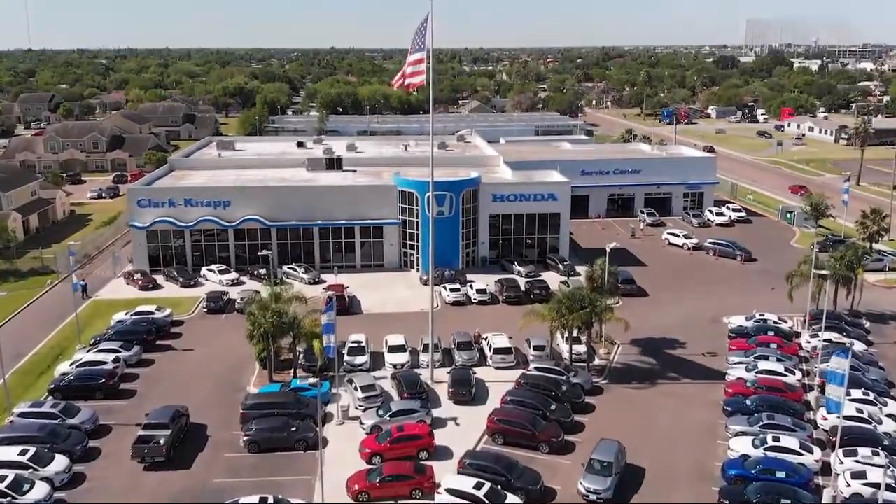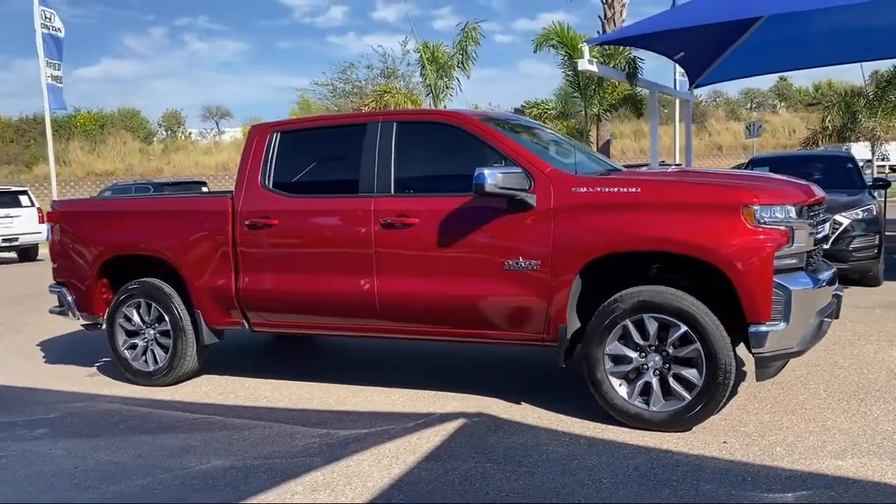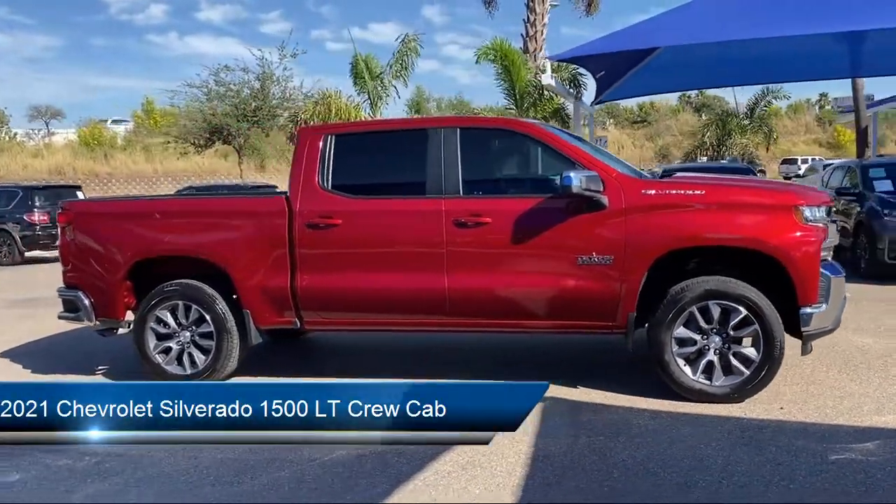Welcome to Clarkknapp Honda, and here's a look at another one of our great vehicles from our inventory. It comes equipped with the All Star Edition.